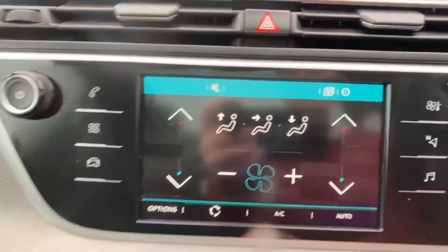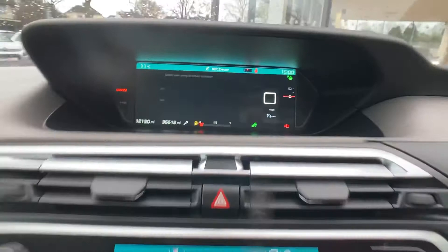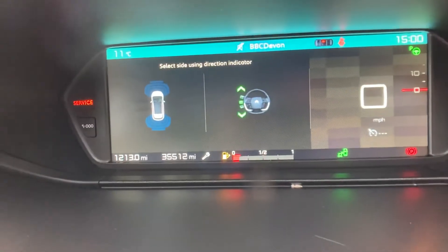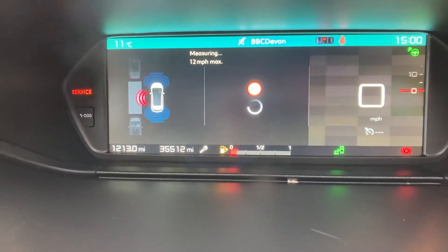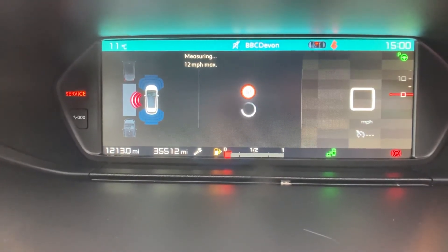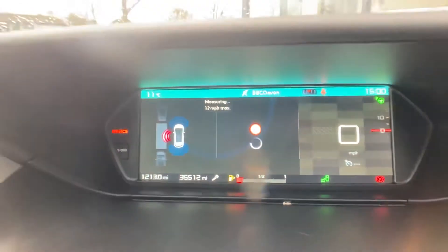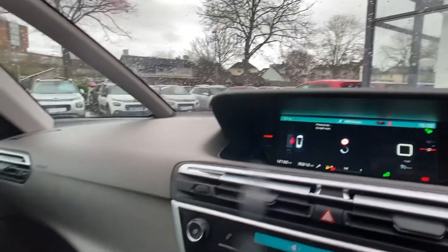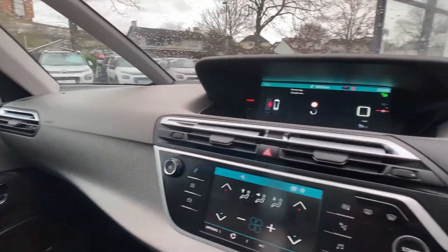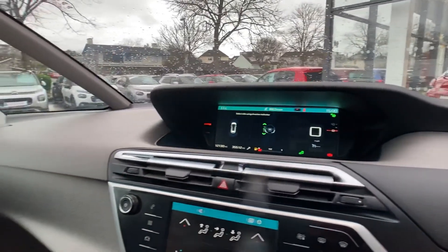You then indicate the direction you'd like to travel and follow the steps — really nice and easy. If you'd like a full demonstration, please give us a call on 01803 615 084. For more information on this vehicle or any others we have in stock, please give Yeoman's Citroën Torquay a call on 01803 615 084. Thank you for watching and please subscribe.